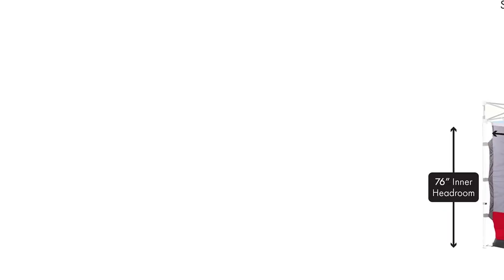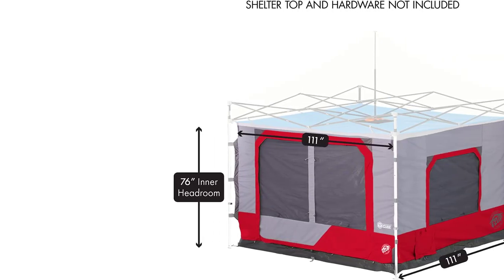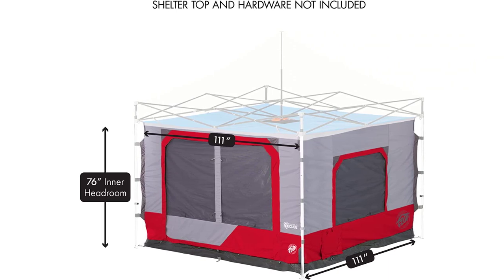Simply clip the cube into the legs and ceiling of your pop-up canopy, stake it down, and you've got a super-spacious, super-tall shelter ready to go.